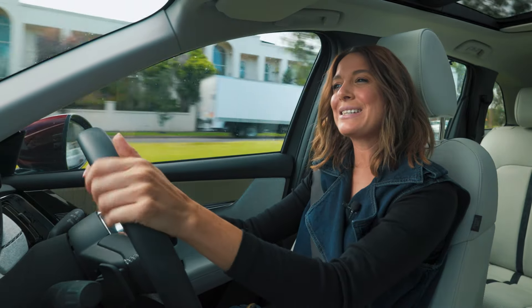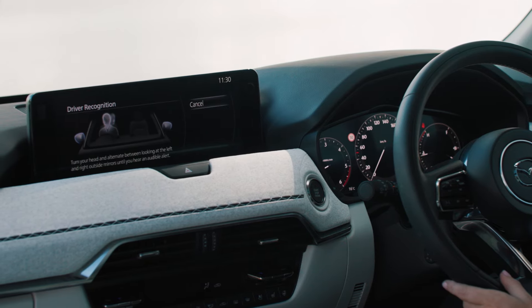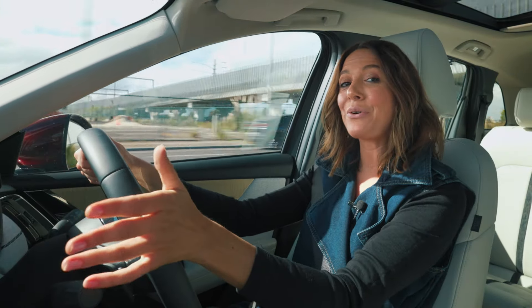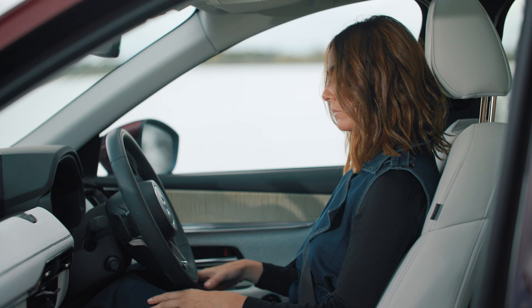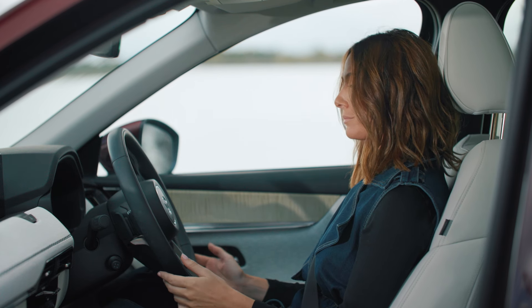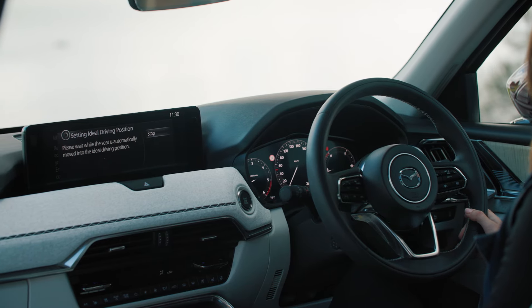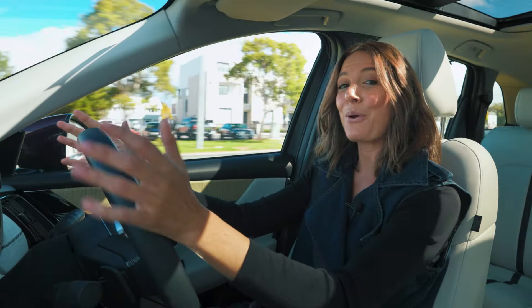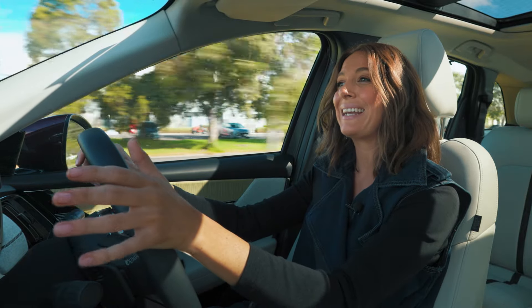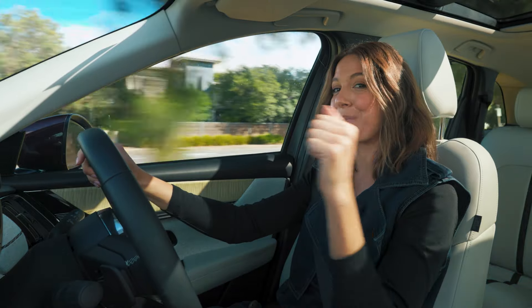The CX-90 gets a few extra treats as well. There's a facial recognition system — just like your phone, it knows who you are. It adjusts your seating position, mirrors and radio preferences to your settings. You can even input your height to ensure the optimal seating and steering wheel position for ergonomic control and comfort. That's perfect for a long drive — but now it's time to look at the business end of a family SUV: those two rows back there.